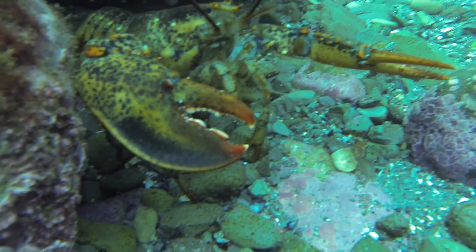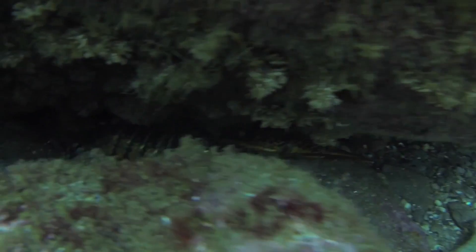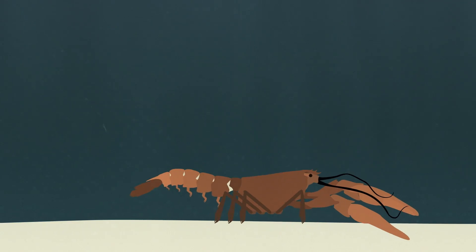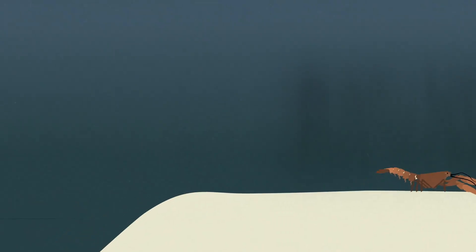Lobsters are solitary, highly territorial creatures and prefer to stay hidden in cracks and crevices. Adult lobsters generally live in depths of less than 50 meters, although some have been found in waters as deep as 750 meters.